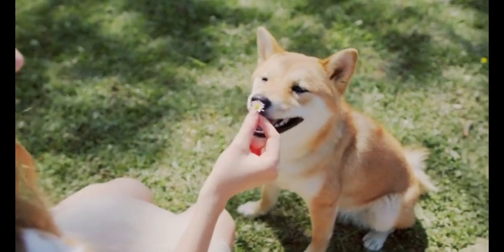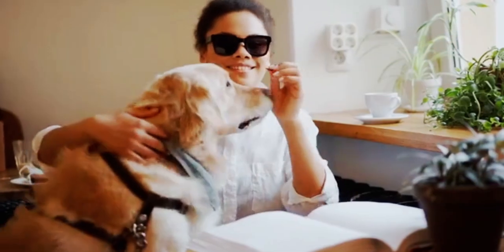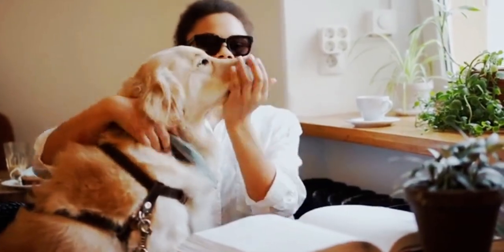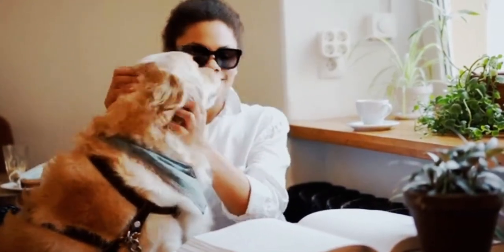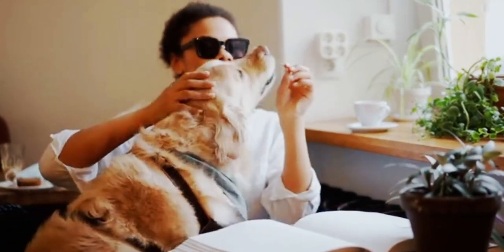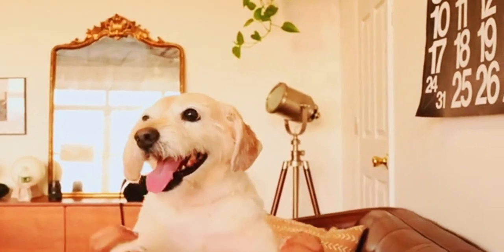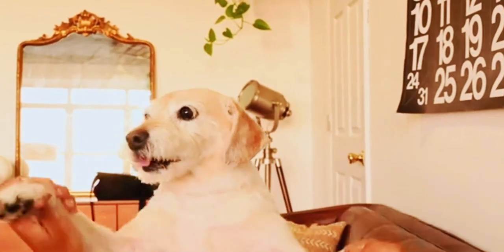Hey there pet lovers, welcome back to our channel. Today we are going to dive into the exciting world of dog toys. As dog owners, we know how important it is to keep our furry friends entertained and healthy. So in this video, we'll be counting down the top 5 toys that dogs absolutely adore. Let's get started.